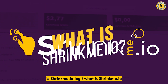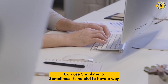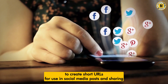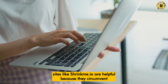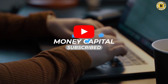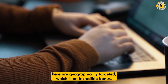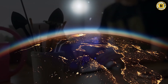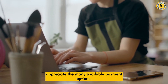Those who need to shorten the URL of another website can use ShrinkMe.io. Sometimes it's helpful to have a way to create short URLs for use in social media posts and sharing. Sites like ShrinkMe.io are helpful because they circumvent restrictions on posting links to very large or restrictive URLs. The shortened URLs generated here are geographically targeted, which is an incredible bonus. The membership of this site is open to anybody, anywhere in the globe, and users appreciate the many available payment options.